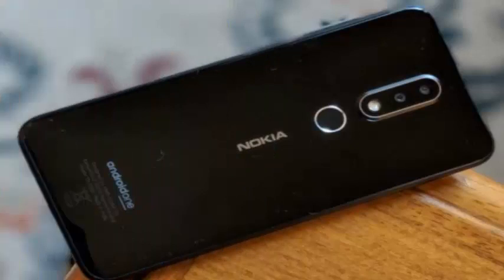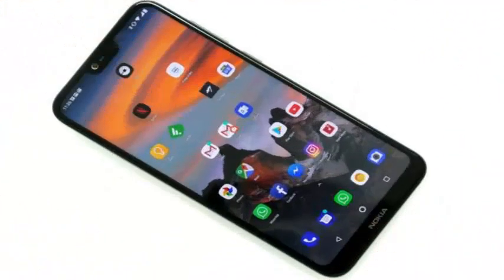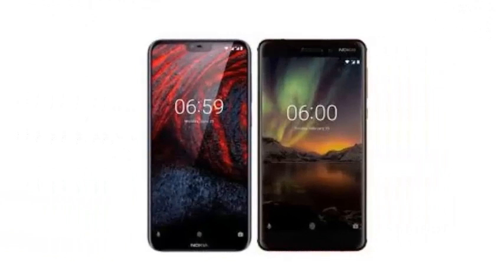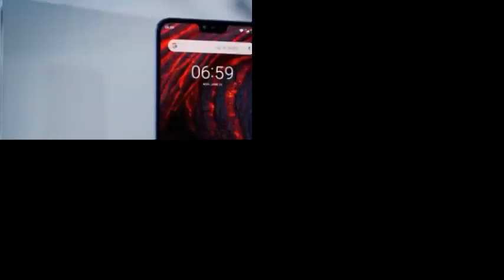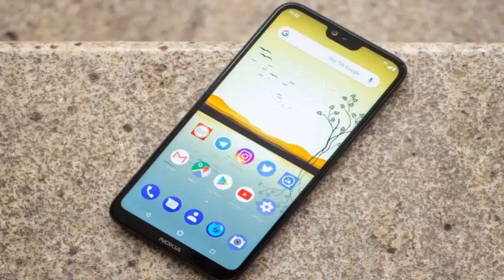The last one we have today is the Nokia 6.1 Plus, a participant in the ever-popular mid-range segment. Even though you share most of your name with the Nokia 6.1, do not let that fool you and think that the 6.1 Plus is a kind of bigger version of that. This is a totally different phone, one that feels much more modern than the 6.1, even if only a few months newer.